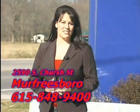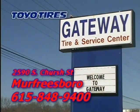Share the love this month with your hardworking vehicle at Gateway Tire and Service Center, still featuring high-quality Toyo Tire.